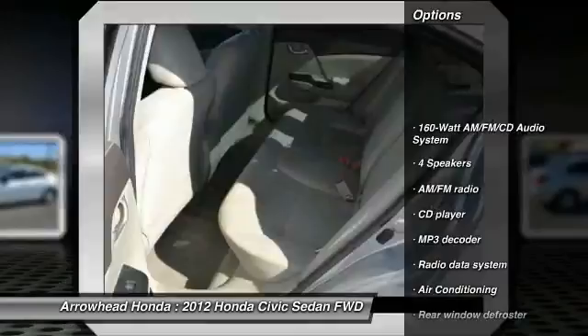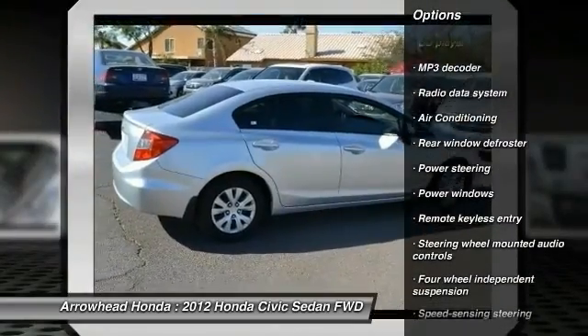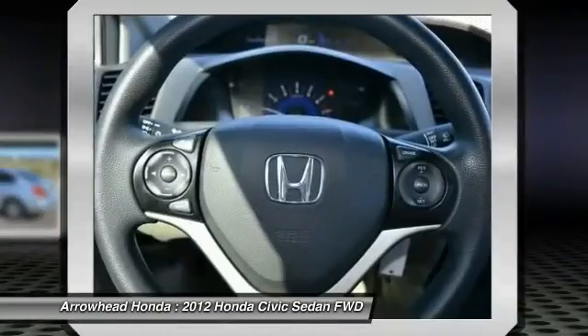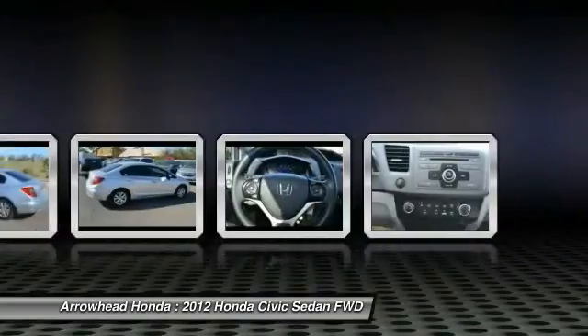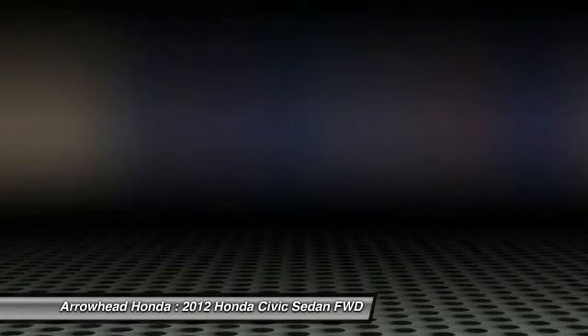Here are some of this vehicle's great options: traction control, dual airbags, air conditioning, front power steering, electronic stability control, power windows, security system, CD player, trip computer, rear window defroster. Come see the car for yourself.